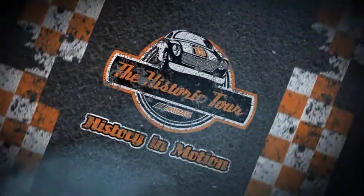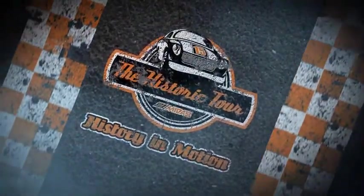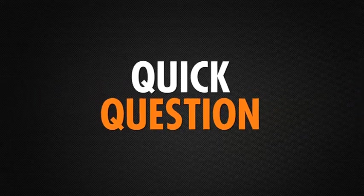Welcome back to History in Motion, proudly brought to you by Midas. Before the break, I asked you a quick question: how many parts does the average car have? The answer is 30,000 parts when counting every part down to the smallest screw. Quite a bit, eh?